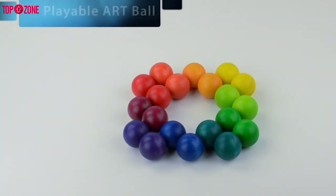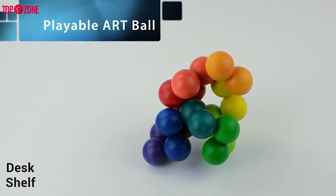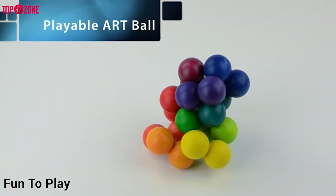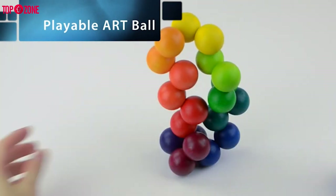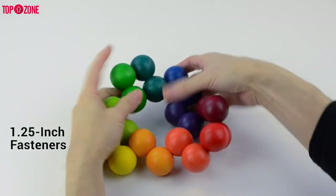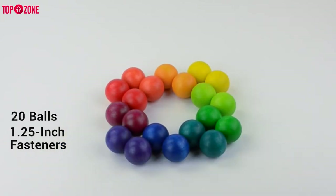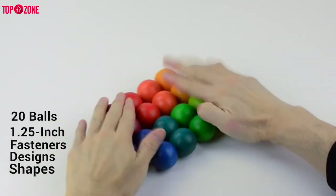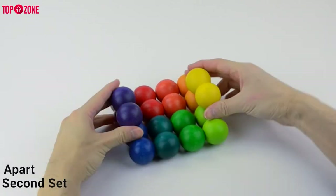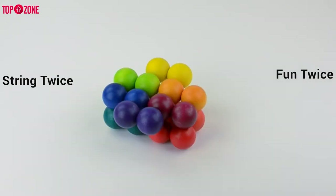The architectural lines of the Playable Art Balls make them a perfect coffee table, desk, or shelf display. As beautiful as they are fun to play with, visitors will want to try them out. The 1.25-inch wooden balls are connected using flexible fasteners that allow users to bend and twist the loop of 20 balls into an endless variety of shapes and designs. Take the string of balls apart and add a second set to make the string twice as long.